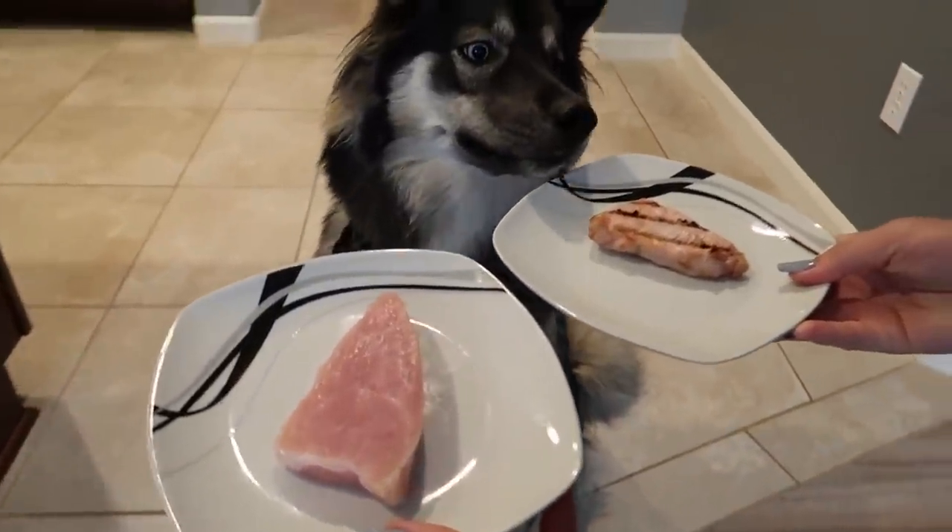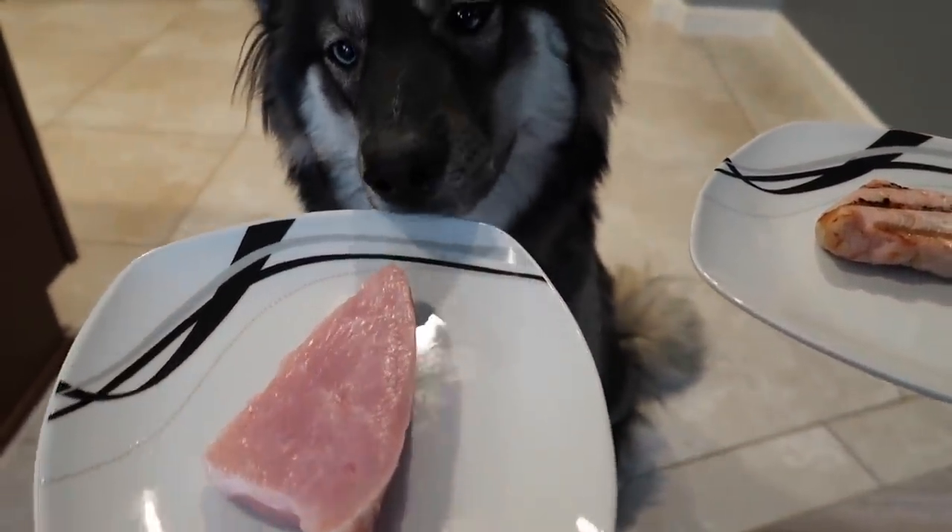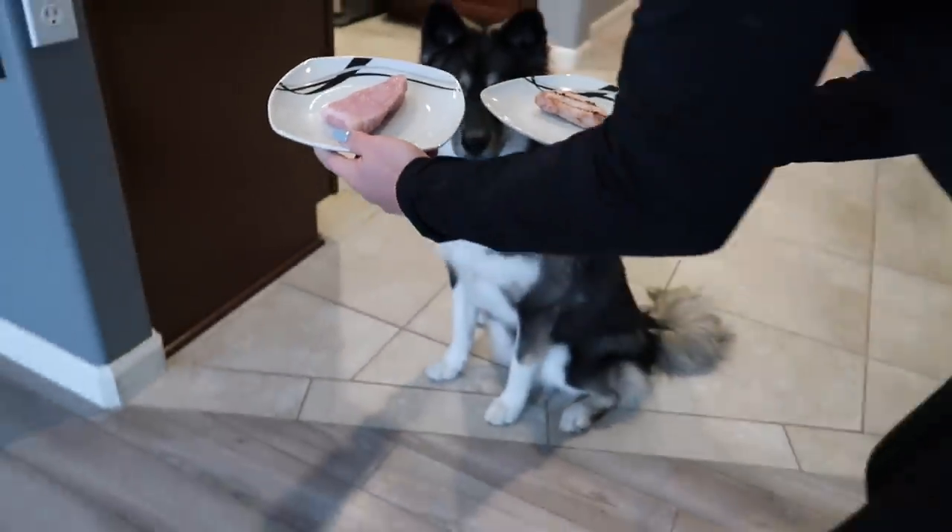It's Kakoa's turn. Give a little sniff to the cooked piece. Little sniff to the raw piece. Alright, let's see what she chooses.